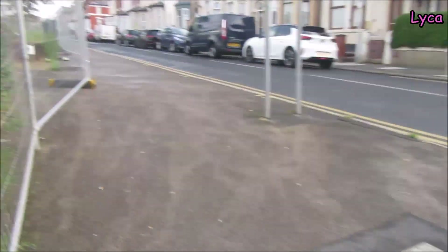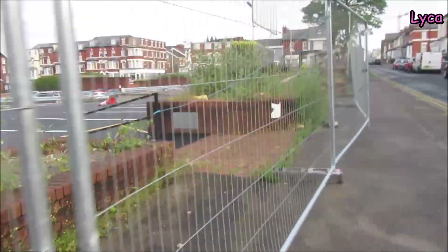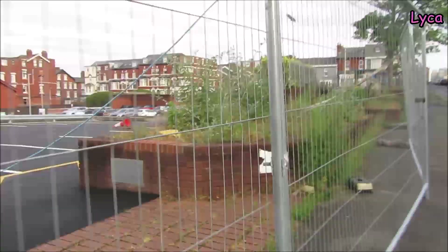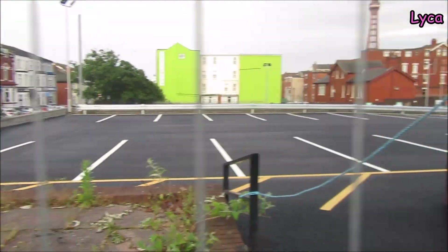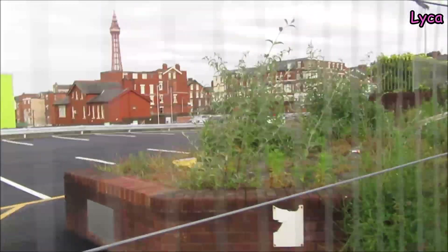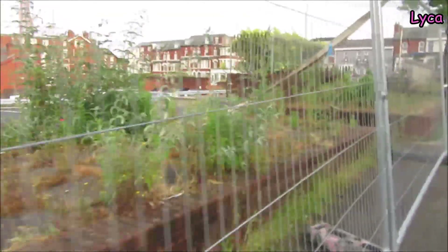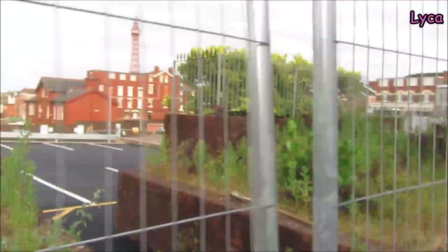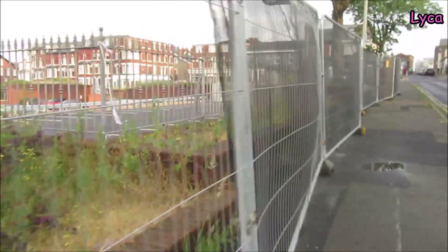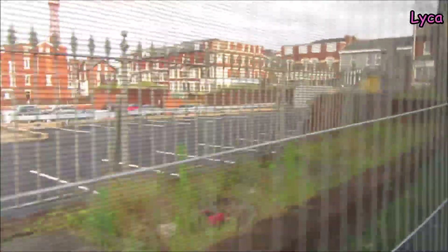I'm on Charlie Road right now, just turning down onto South King Street. We're going to take a really super quick look here before we head on to King Street. You can see there's been a nice new parking area made - look at that. All nice new neat tarmac. So this is a car park; it's not in use yet, it's all fenced off.